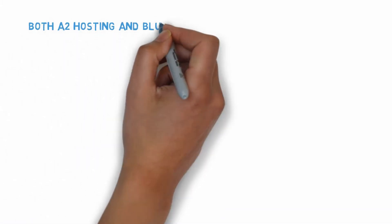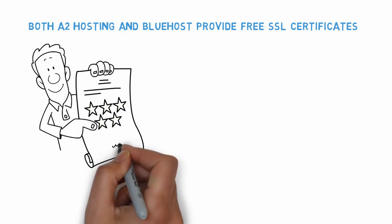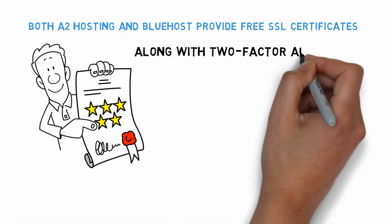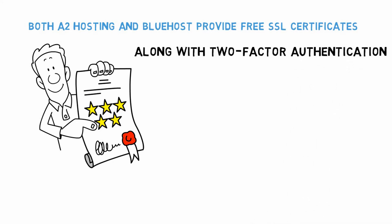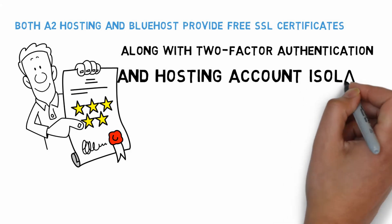Both A2 Hosting and Bluehost provide free SSL certificates, along with two-factor authentication and hosting account isolation. However, with A2 Hosting, you also get perpetual proactive security features like hack protection and Patchman security.